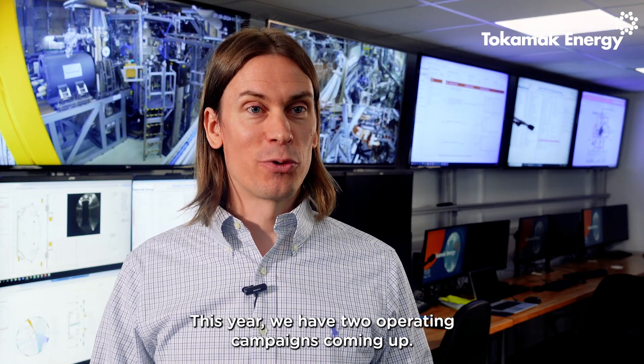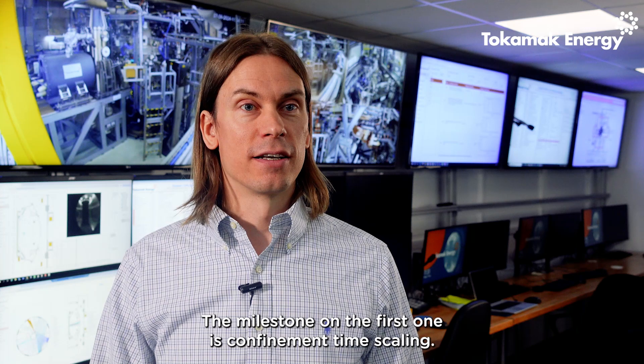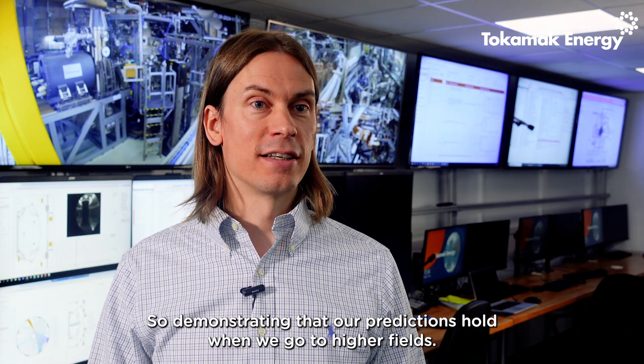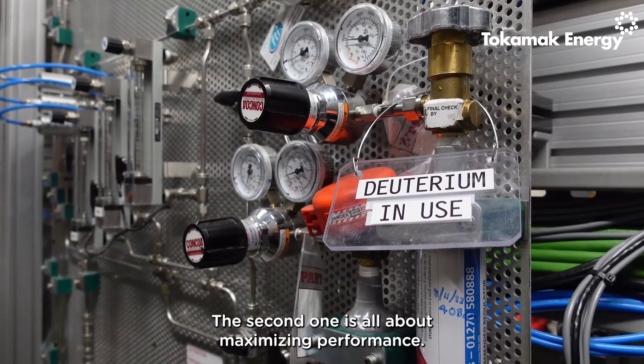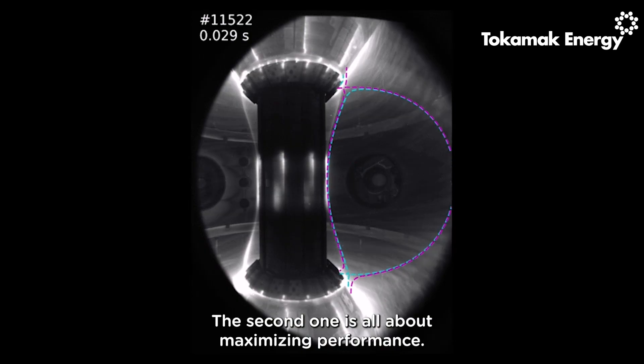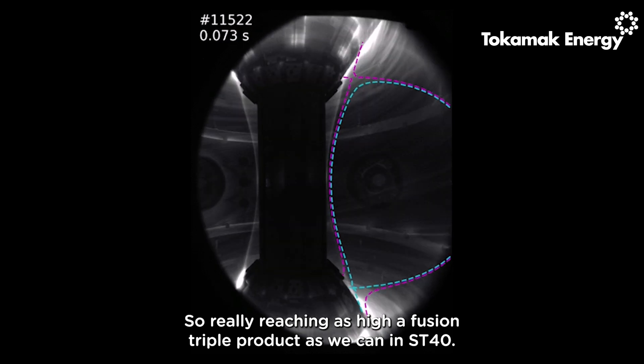This year we have two operating campaigns coming up. The milestone on the first one is confinement time scaling — demonstrating that our predictions hold when we go to higher fields. The second one is all about maximizing performance, really reaching as high a fusion triple product as we can in ST40.